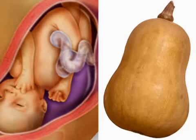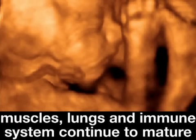Your baby continues to grow during your 29th week, weighing in at a butternut squash — two and a half pounds and measuring 15 inches from tip to toe. Additionally, those muscles, lungs, and immune system continue to mature during this week.